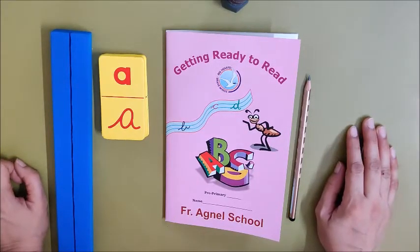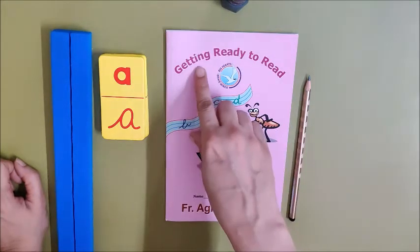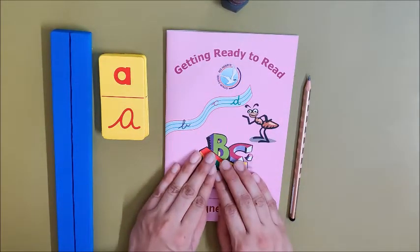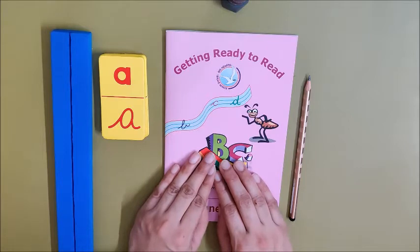Hello children! Welcome back to Charu Ma'am's Paatshara. Today we are going to read more words from our reader, Getting Ready to Read. So are you ready to read with Charu Ma'am? So let us start.